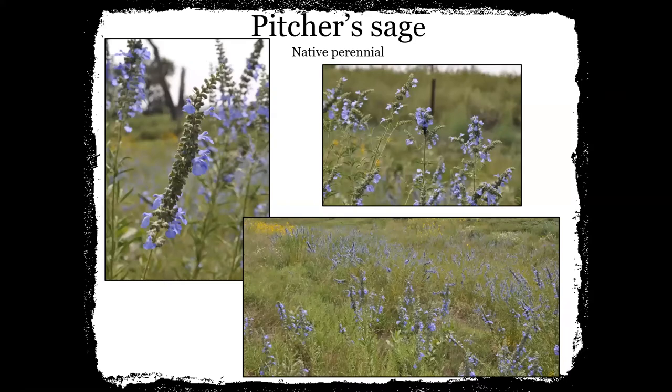This is one of my favorites that comes on later in the summer — pitcher sage. It's a native perennial and one of my all-time favorites because it's one of the few things that is not yellow in that late summer going into fall. It can get really big. The bees and insects love pitcher sage. Sometimes they call it blue sage, and I really like it just because it's so different in that late summer.